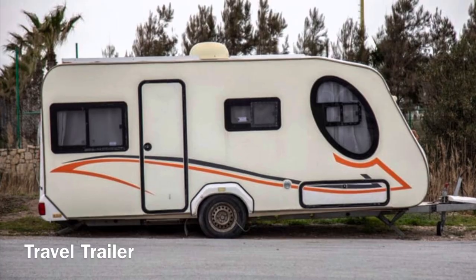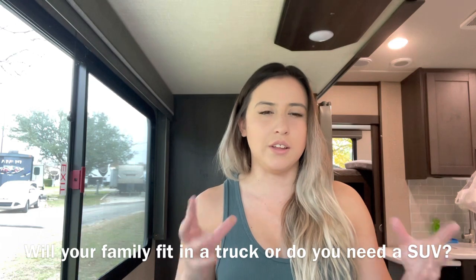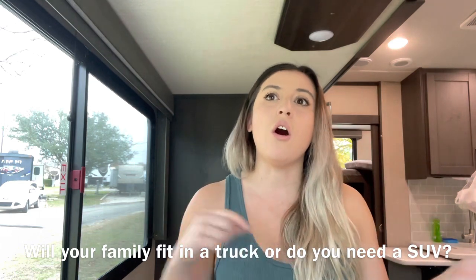Versus a travel trailer — you don't necessarily have to have a truck. You could have one of those really cool vans or minivans and haul a travel trailer depending on the size and capacity of your vehicle. So consider whether you need to purchase a new vehicle or already have one ready for the option you're choosing.